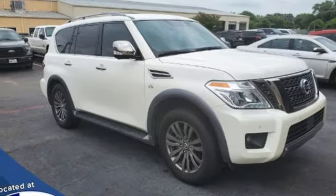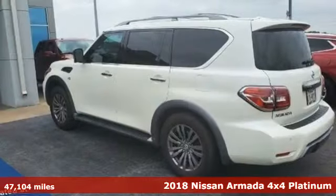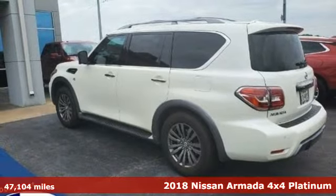It's a 2018 Nissan Armada. Nissan, built for the human race.